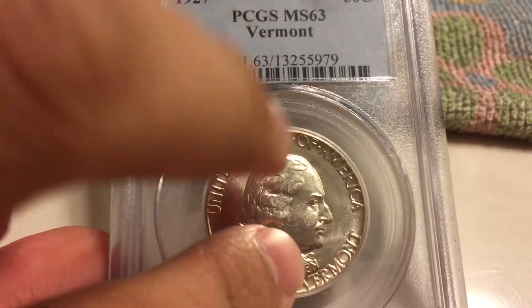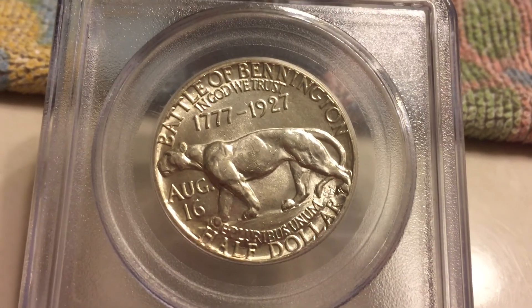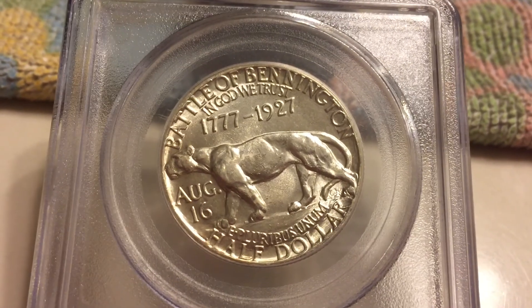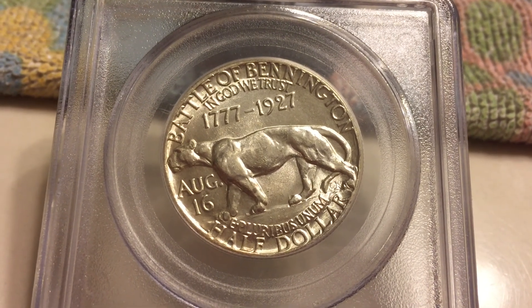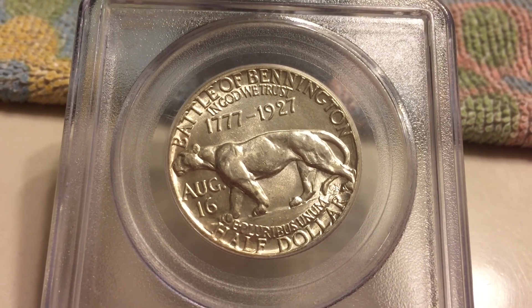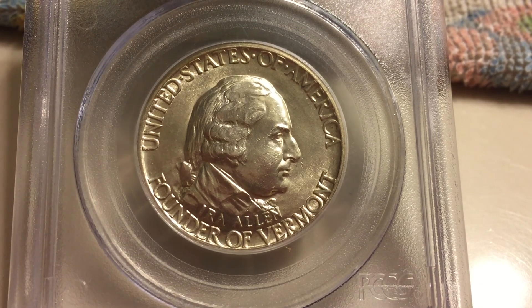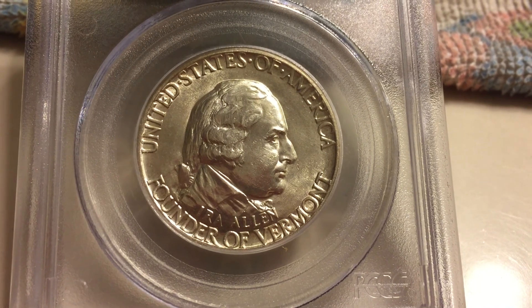When I turn to the back, you see it has a dual date 1777 to 1927 — the 150th anniversary of the founding of Vermont. Now I will talk about the history of this coin. The obverse depicts Ira Allen, who was one of the founders of the Vermont Republic.